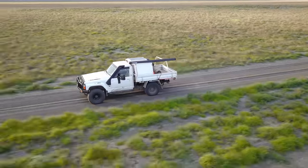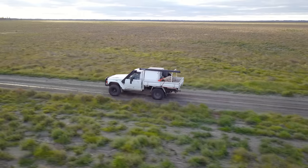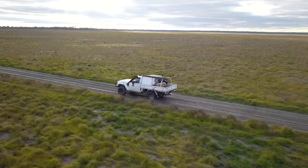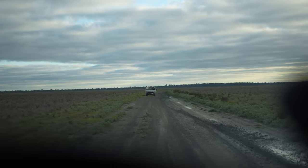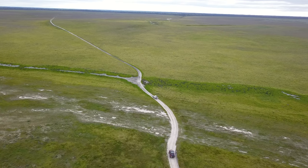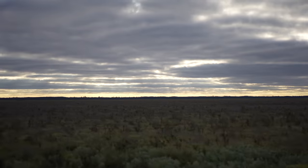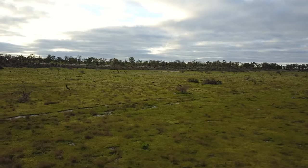Believe it or not, this lake used to be full of water — it's got a boat ramp and all. Back in the seventies people used to ski, fish and boat around the lake. The lake generally fills and empties on a 20-year cycle, and due to its excessive nutrients like nitrogen, Lake Albacatya is able to support an abundance of aquatic plants. It's also home to a lot of wildlife.